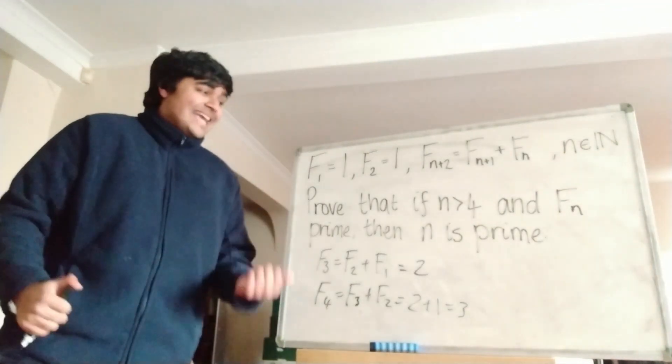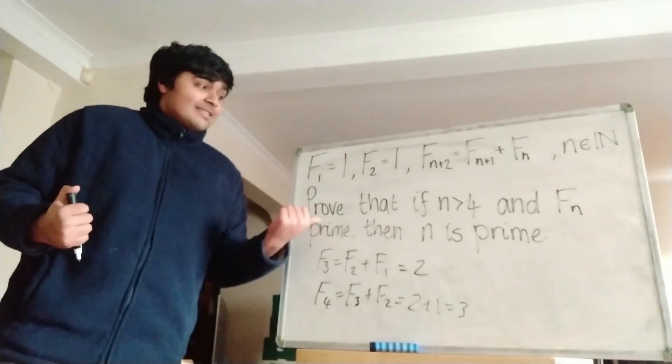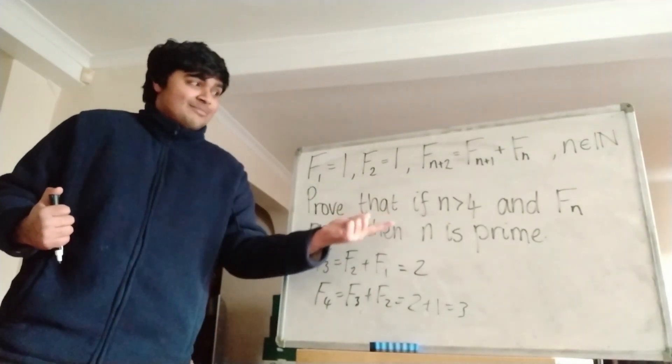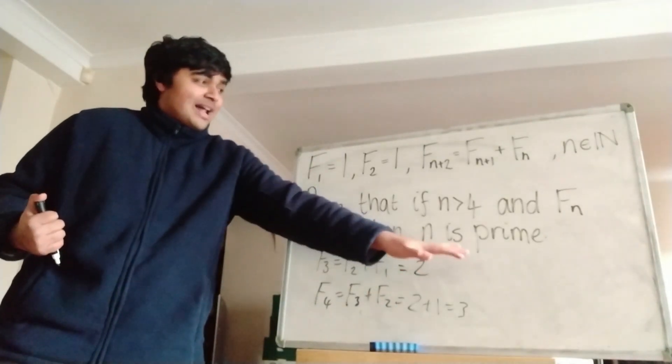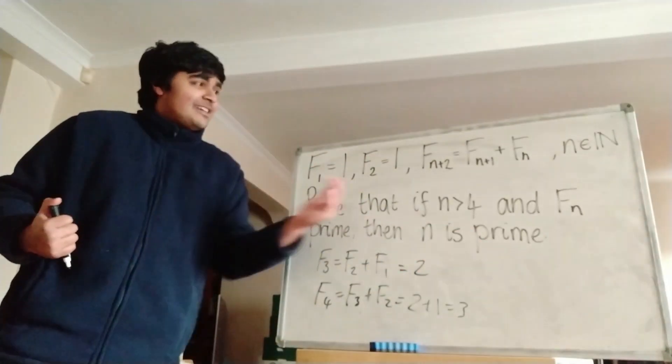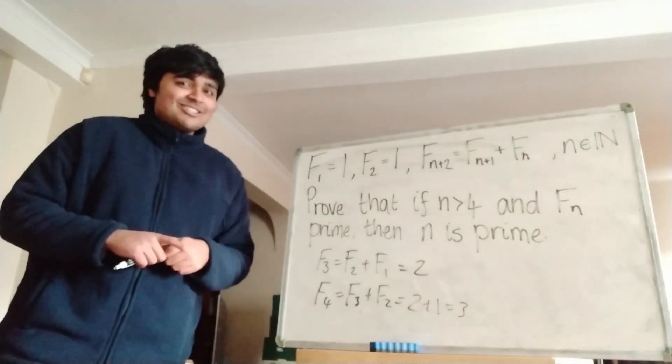What we want to do today is we want to prove that if n is bigger than 4 and f_n is prime, then it follows that n is prime. So it's a pretty cool theorem, which I'm going to prove. It's quite cool how prime numbers somehow find their way into this cute little recurrence relation. Anyway, let's get stuck into the proof.